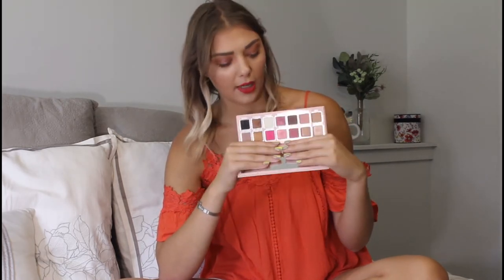The Kylie Jenner pressed powder palette — I hate that it doesn't have a name on the packaging, which I know a lot of people have complained about. She should put the name on them. This has been one of my recent go-to palettes. It's super pretty and has a ton of pinks, and I really love shimmery pinks. So this is just the perfect palette for me.